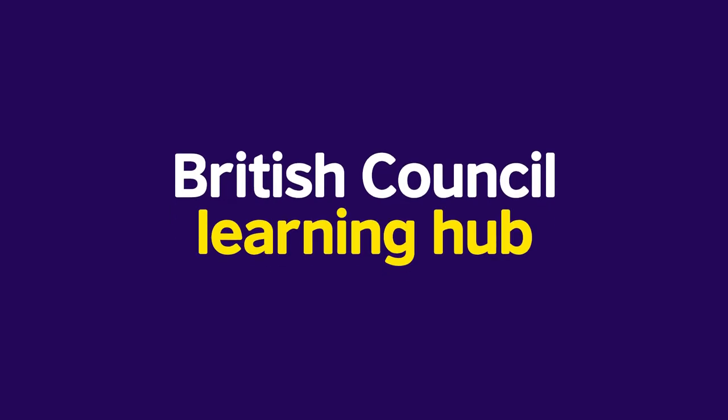Welcome to the British Council Learning Hub for secondary plus students. We know what you're thinking: what is the Learning Hub? Well wonder no more. We're going to tell you all about it so you can make the most out of learning English with the British Council.